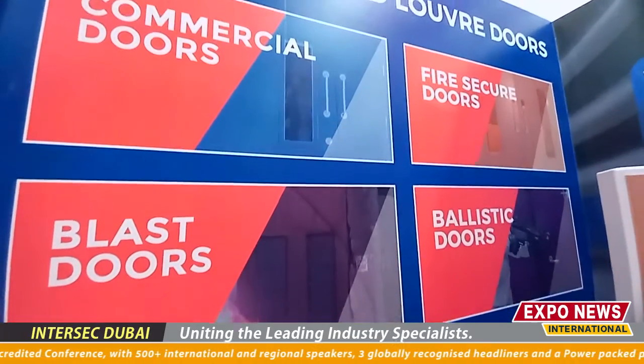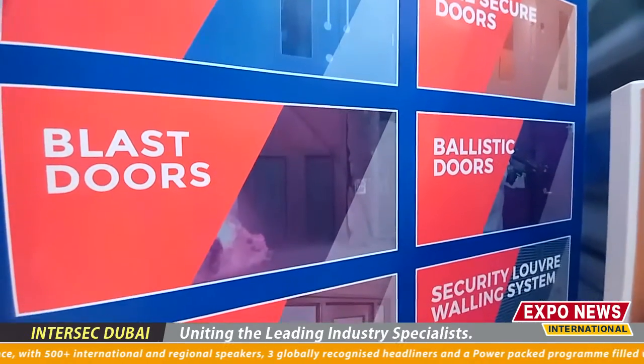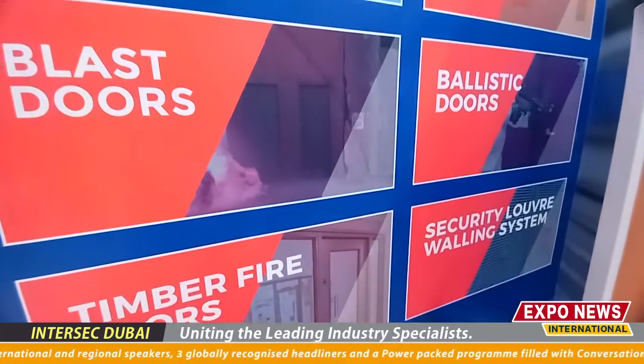We've recently acquired a timber door division and again we've got some security door sets, fire doors. We've been established for the last 40 years — one of the UK's leading steel door providers.